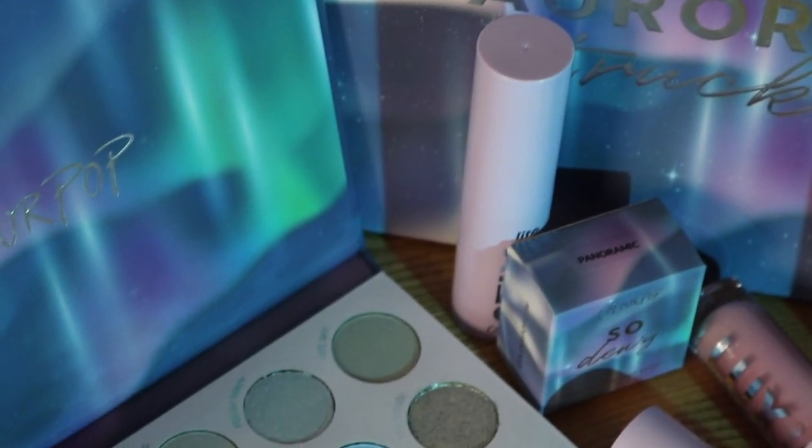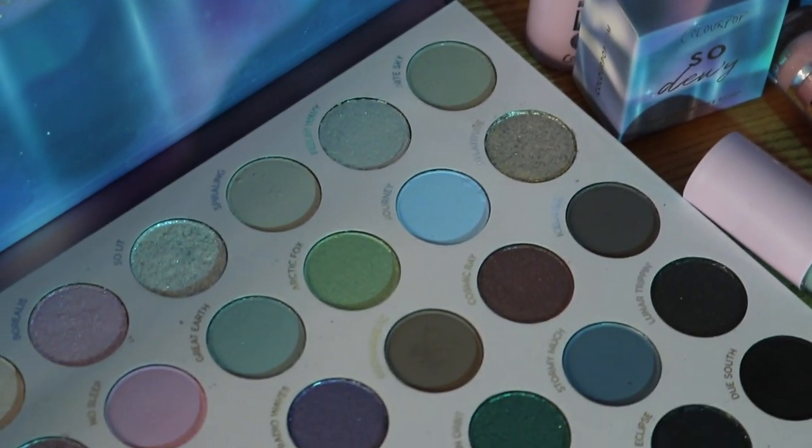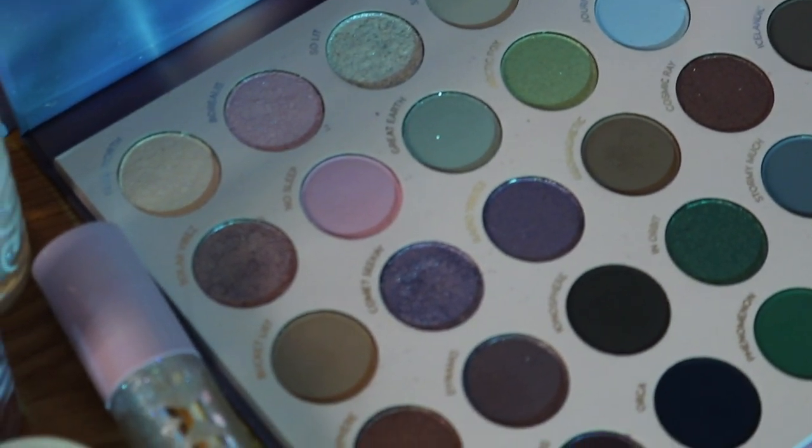Hello guys, welcome back to my channel. Welcome to today's video. Today we are finally reviewing the Aurora Struck Collection from Colourpop Cosmetics. This launched ages ago. I received it here a little while back and I'm just slowly catching up on all of my Colourpop reviews.